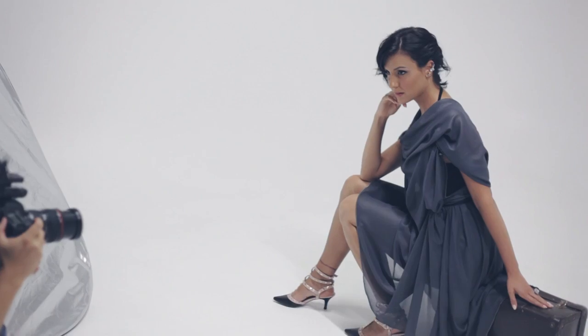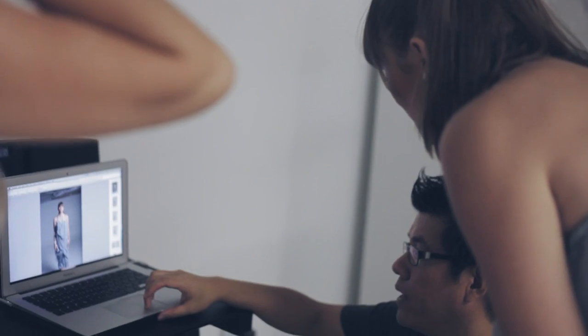We're doing a studio shoot for Sand for a new collection of summer. We're going for a combination of a lookbook, fashion types of shoot for media releases, web advertising, Facebook, website, etc.